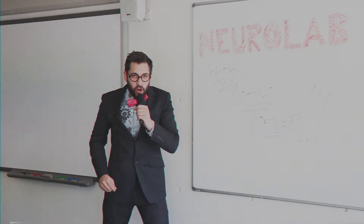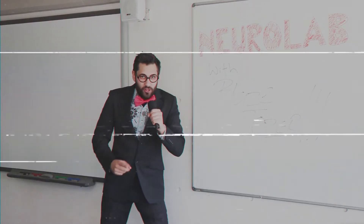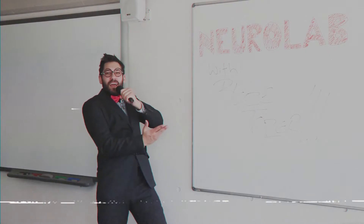Do you want a way to have all your medical measurement tests virtually in a way that's interactive and fun? Look no further than NeuroLab!